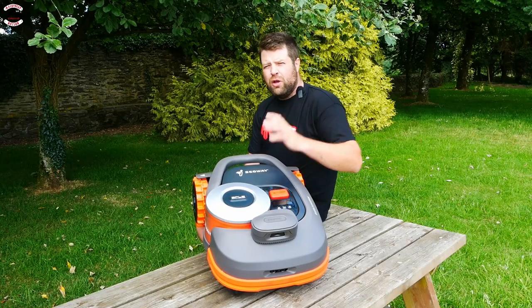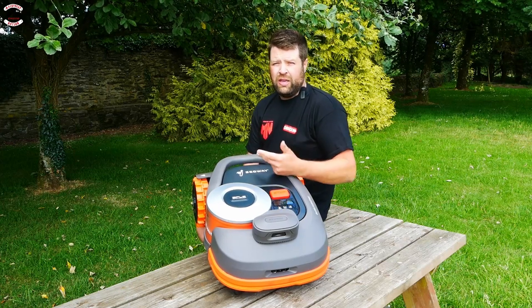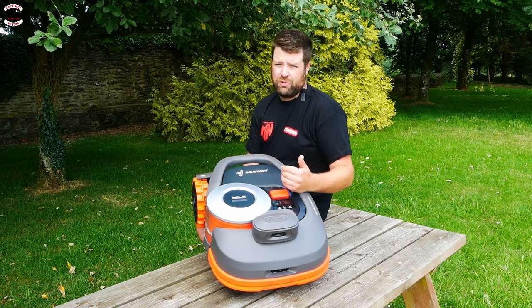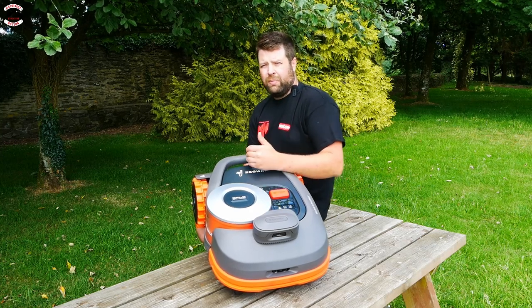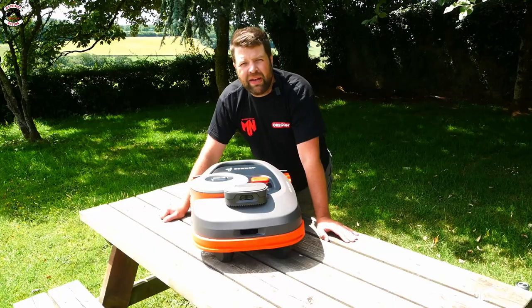There are loads of features built in: you've got cellular, 4G, RTK, Bluetooth, and loads of safety features to make sure this machine is protected. You've also got anti-theft features — an audible alarm if it goes out of range, and if it is picked up you can track your machine to wherever it's ended up.